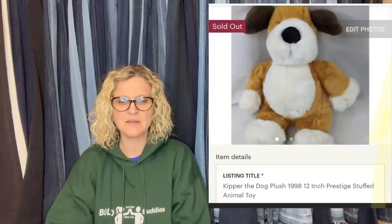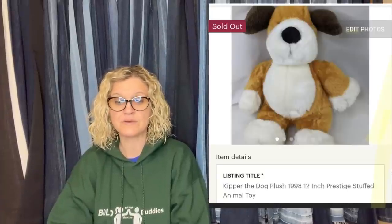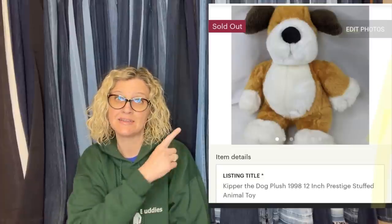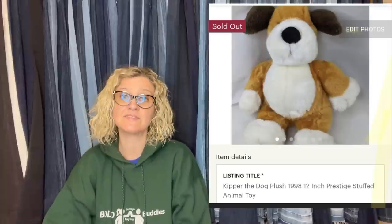She picked up this Kipper the Dog plush at a recent estate sale for less than $5. She doesn't find them very often, but they are definitely a plush to pick up. This sold for $69.95 on Etsy — it's a Kipper Dog 1998 Prestige Stuffed Animal Toy.